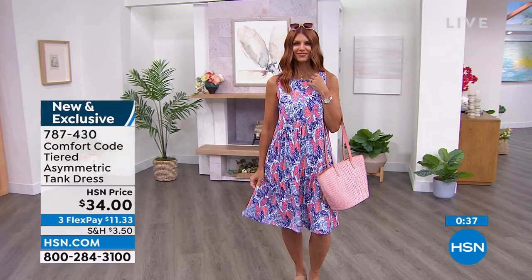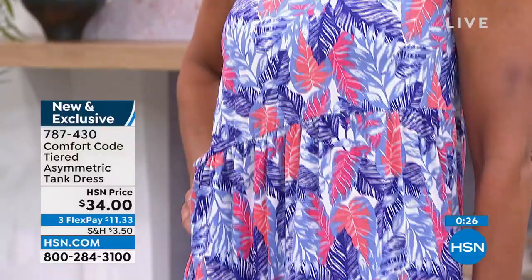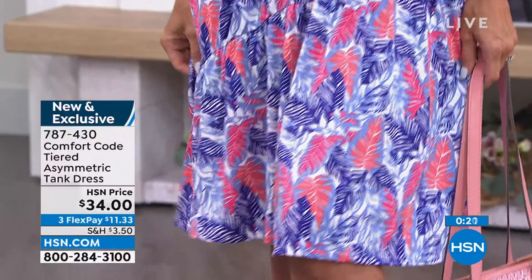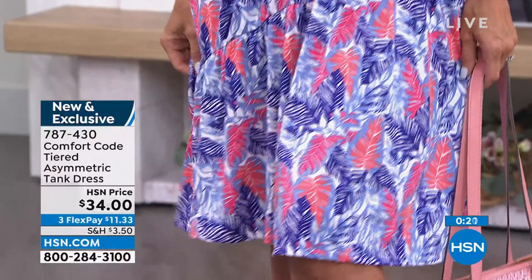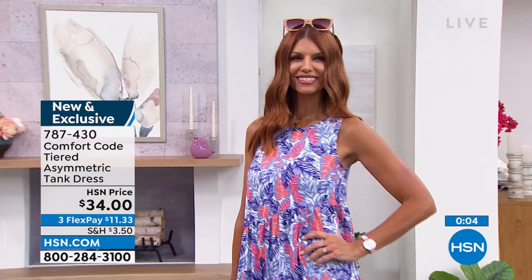This is the perfect little throw-on dress — you can style up or style down. I love this for travel; it also resists wrinkling. The asymmetrical tiered cut is very forgiving. In the summer when we fluctuate with weight — whether it's barbecues or just the heat — this dress is still going to fit and feel good on you. Item number 787-430. Call us or shop on hsn.com. You're going to see these same prints in different styles.